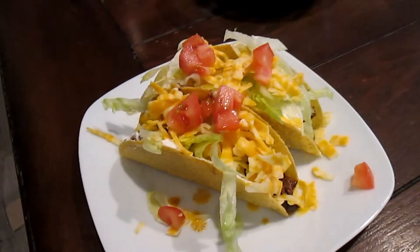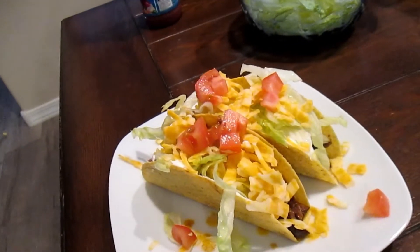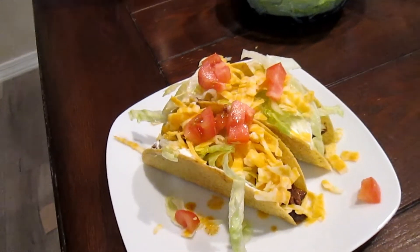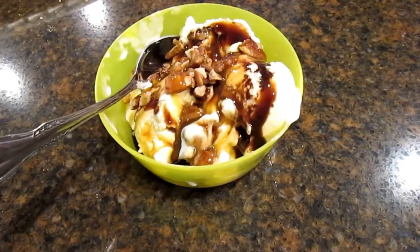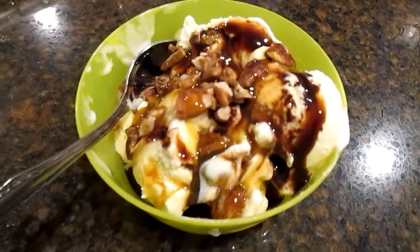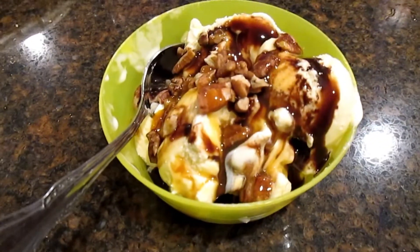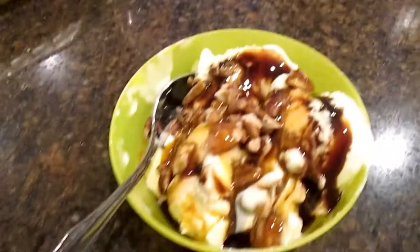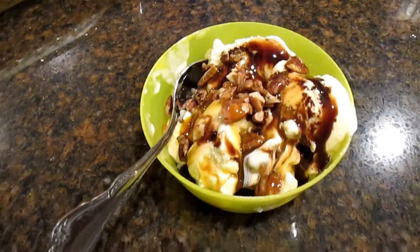Tonight for dinner I'm having two tacos. I wasn't sure if we'd have any dessert tonight, but I gave in. For dessert I'm having vanilla ice cream with chocolate syrup, caramel syrup, and some walnuts. This is a little bit more than I usually have because it was towards the end of the container and we just finished it off. Usually I'll just have two scoops — this is about three. I'll have this like a couple nights a week.